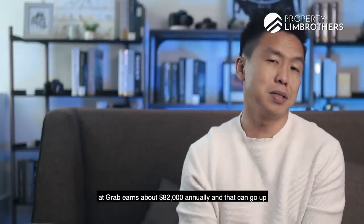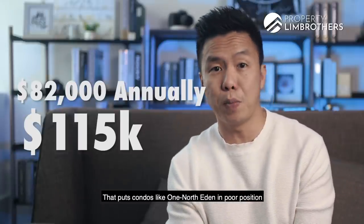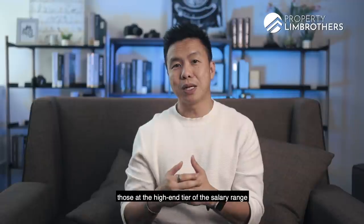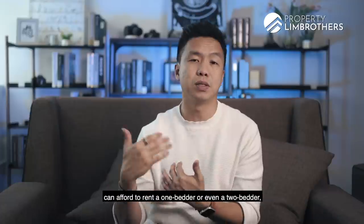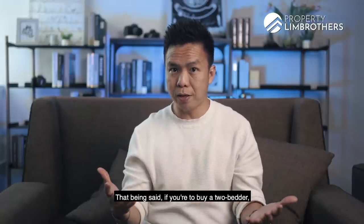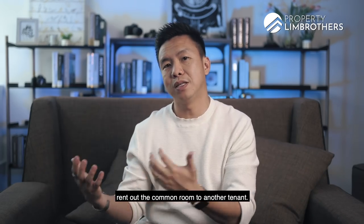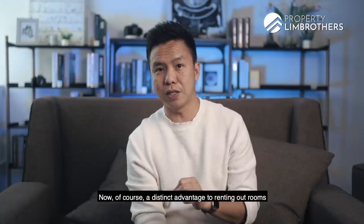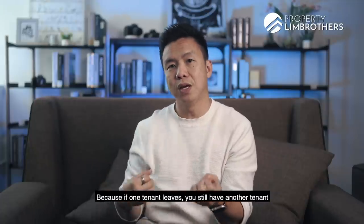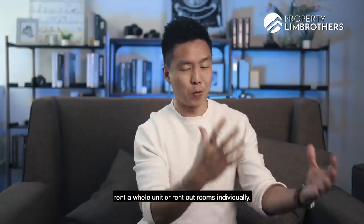According to Glassdoor, the typical software engineer at Grab earns about $82,000 annually, which can go up to a range of about $115,000 per annum. That puts condos like One North Eden in pole position to capture tenant demand. Assuming typical rental expenditure of about 30% of income, those at the high end of the salary range can afford to rent a 1-bedroom or even a 2-bedroom, while those in the average salary range will gravitate towards renting a common room or master room. If you buy a 2-bedroom, you can opt for the dumbbell layout, rent out one master room to one tenant and the common room to another, giving you two inflows. The distinct advantage of renting out rooms is that you'll seldom have a full vacancy period — if one tenant leaves, you still have another sustaining close to 50% of the rent while you find a replacement. That gives you two different options: rent out the whole unit or rent out rooms individually.